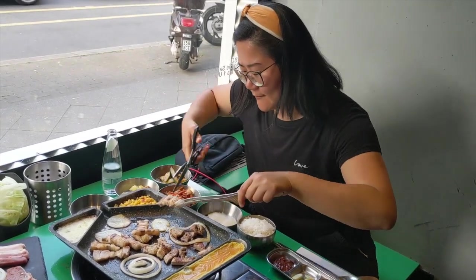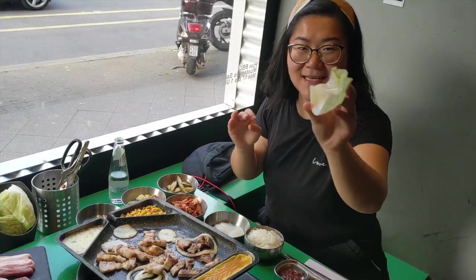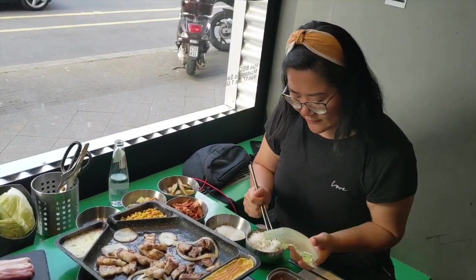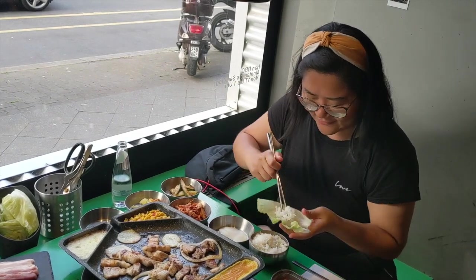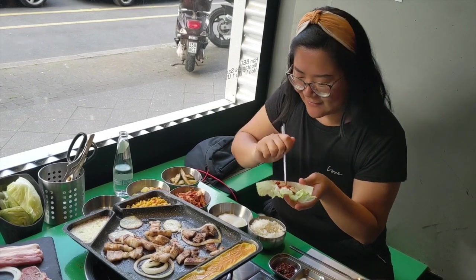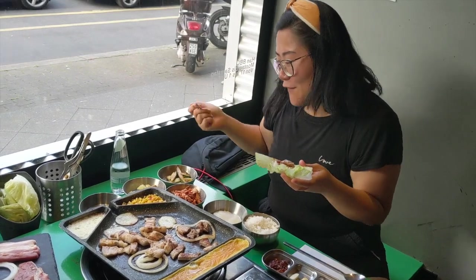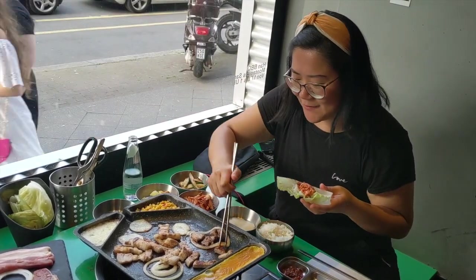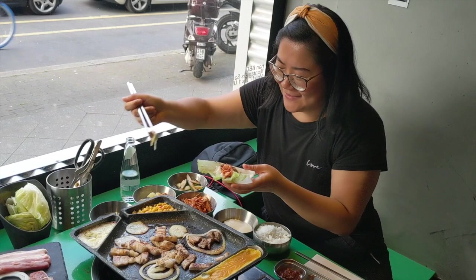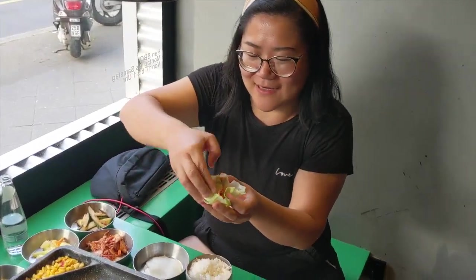This is where I want to show you how to actually eat Korean barbecue properly. First, take a salad leaf and then stuff it with whatever you want. I started with some white plain rice, a little bit of sauce, some raw garlic, a piece of meat dipped in sesame oil, and then some kimchi if you want. Since there's a cheese option, I put another piece of meat with cheese into my salad wrap. Then roll everything together and shove it all in your mouth — that's a perfect one-biter.